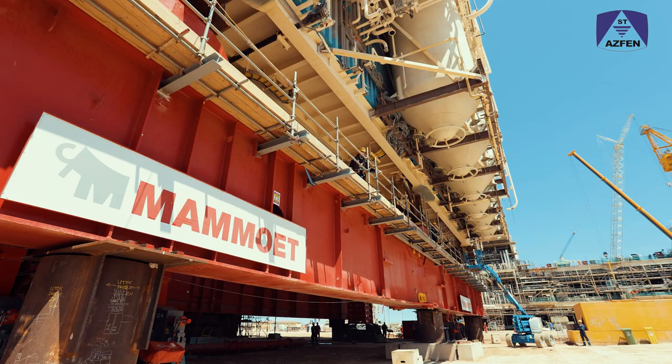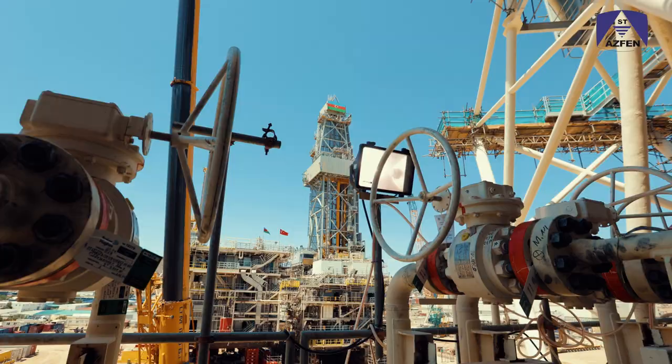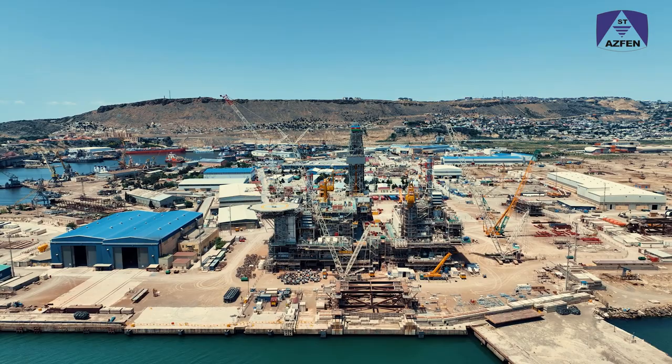The Azariq Central East project is centred on a new 48-slot production, drilling and quarters platform located midway between the existing Central Azariq and East Azariq platforms, in a water depth of approximately 140 meters.